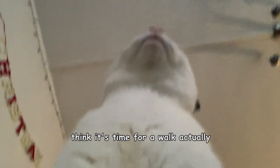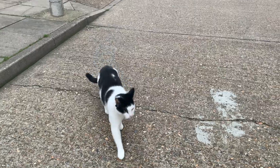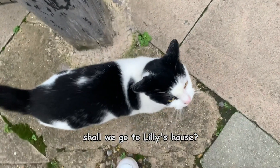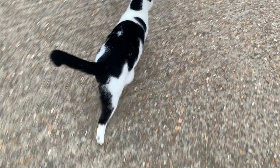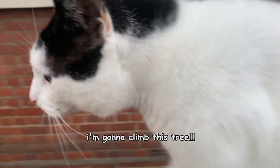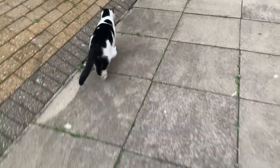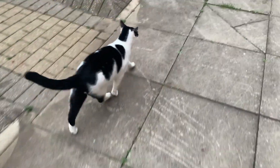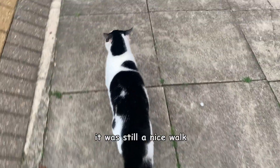Think it's time for a walk actually. Let's go. Day for it, isn't it? Shall we go to Lily's house? Not yet, we'll go over later. I'm gonna climb this tree. Actually, not the right conditions. I didn't see any friends, but that's okay. It was still a nice walk.